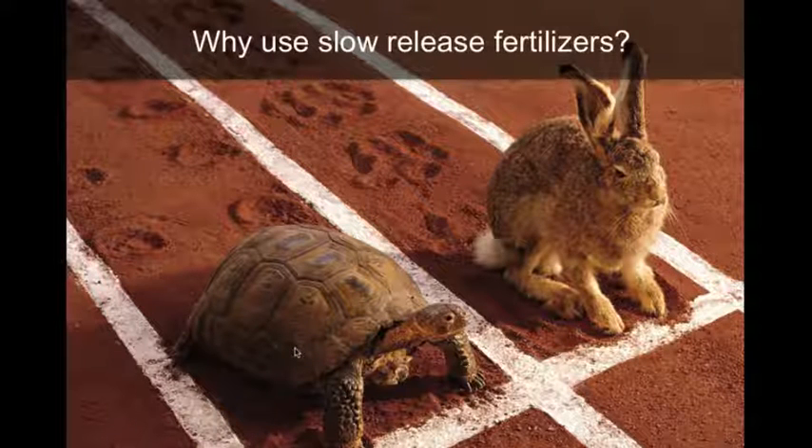So why use slow-release fertilizers? If you think of slow-release fertilizer, it's like the turtle and fast-release is kind of like the hare. When you use slow-release fertilizer, a lot of them actually have a core component that is slow-release, but part of it is fast-release, so you have a little bit of both.